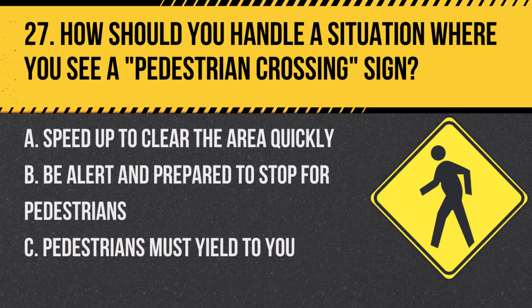Question 27: How should you handle a situation where you see a pedestrian crossing sign? A. Speed up to clear the area quickly. B. Be alert and prepare to stop for pedestrians. C. Pedestrians must yield to you. Answer: B. Be alert and prepare to stop for pedestrians. This sign warns of a pedestrian crossing ahead.